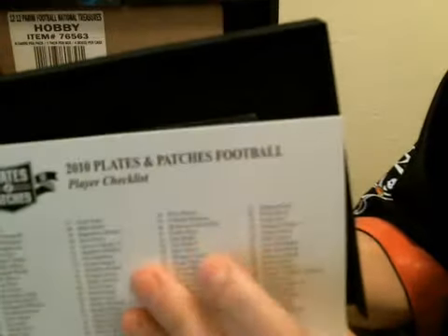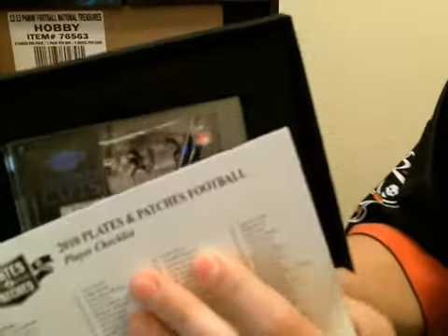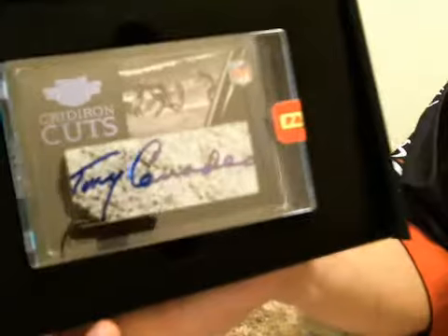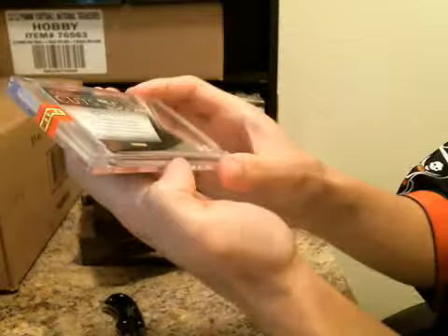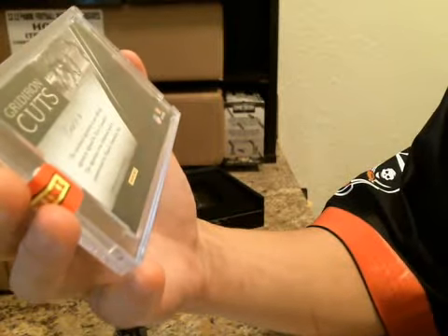Good luck to you. Gridiron Cut. 25 of 37, Tony Canadio. I think he was before my time, not familiar with him.